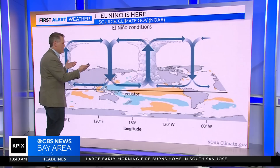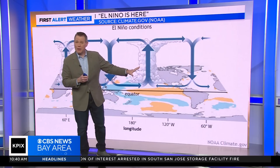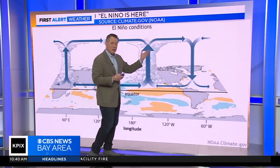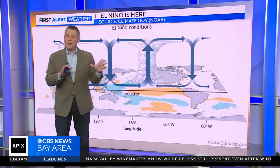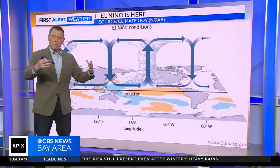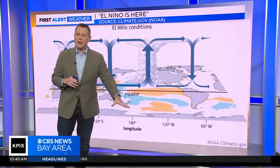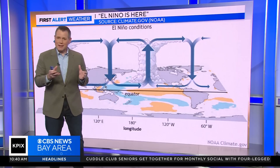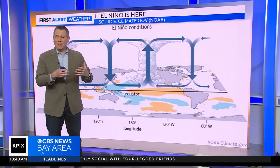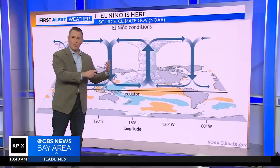Now we're seeing showers and thunderstorms developing much farther away — thousands of miles from where they typically develop. Now you're getting sinking air where it usually rains, and thunderstorms developing where it usually doesn't rain. This affects the flow of the atmosphere around the entire world. Think of it like a stream flowing downhill — you drop a big boulder into the middle, and the water has to find a different way to go. The atmosphere is a fluid; it's going to find a way to flow around that boulder, which is the increased presence of thunderstorms in places they usually are not. And that flows all around the entire world.